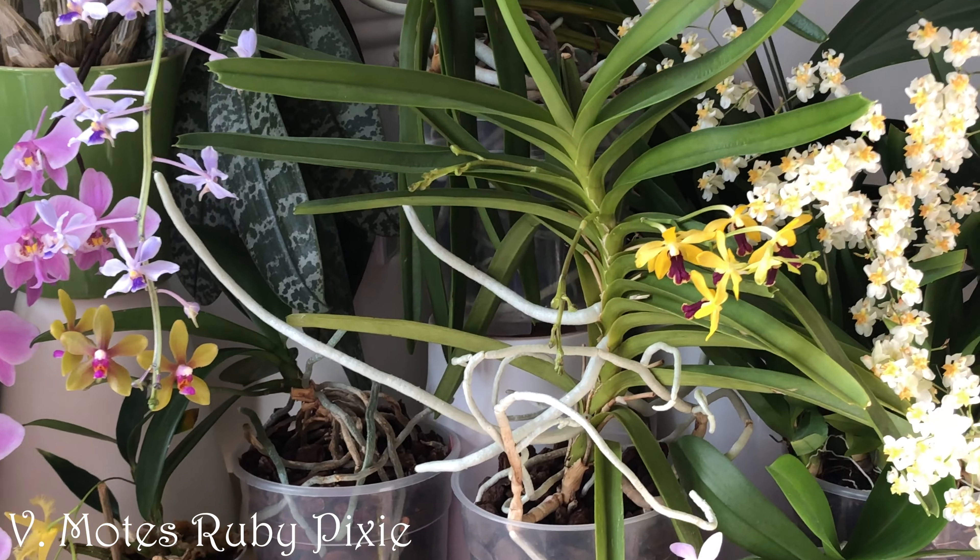And here's a little Vanda. Compared to my very large Vandas that are almost as tall as I am, it's a true miniature. I hadn't noticed the third spike until I took it away from the window for the video. It's really hard working.